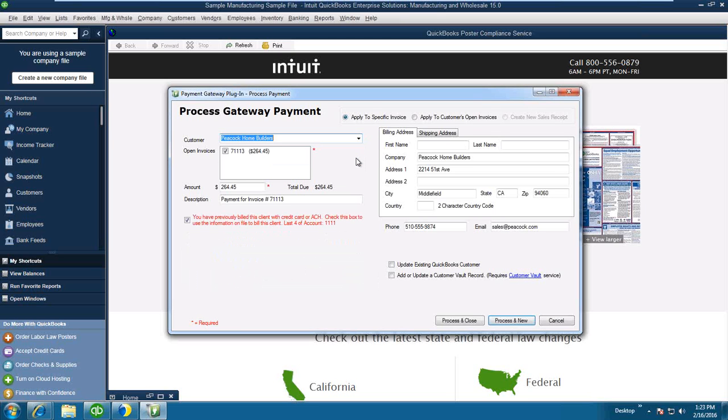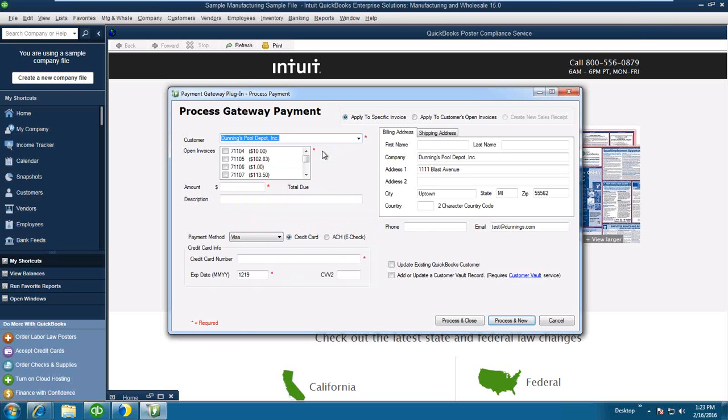Let's go into Peacock and take a look. It looks like I've already charged that one, so let's find another. Here's Dunning's Pool Depot — when I select Dunning's, you'll see all of the available documents that are outstanding. I could charge all of them or simply select just one. As soon as I select it, the amount and a description are showing here, and this will also get updated on the QuickBooks side.